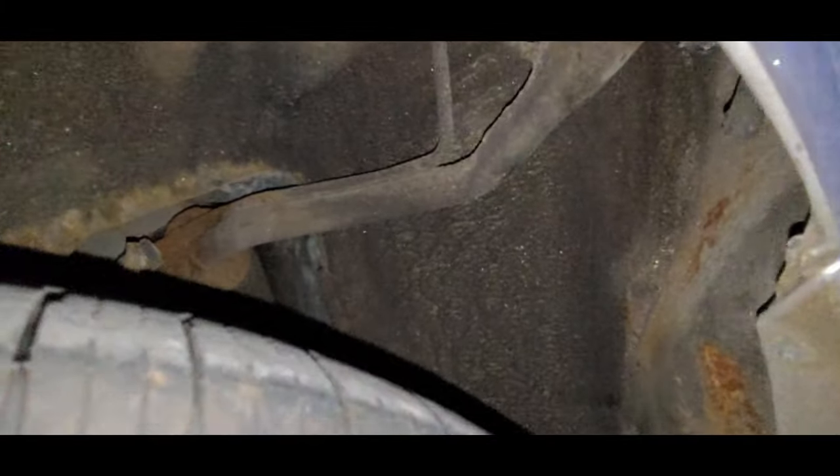The fuel filler right there — that's a bit rusty going in there.